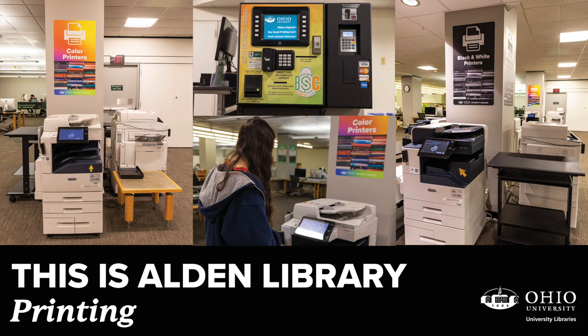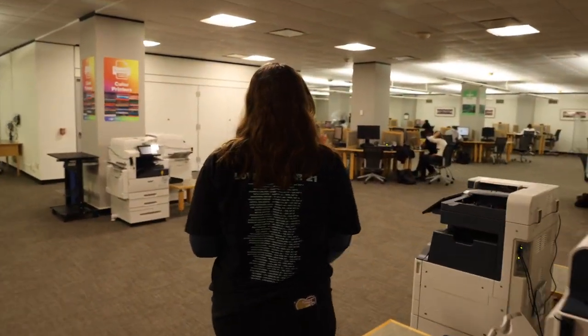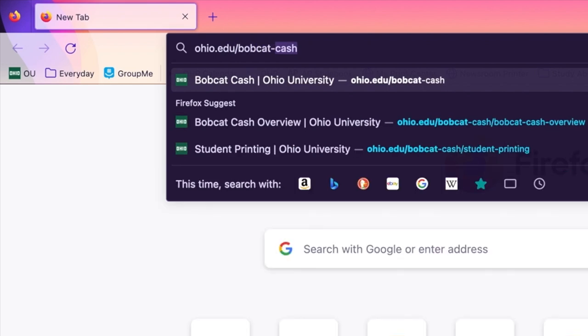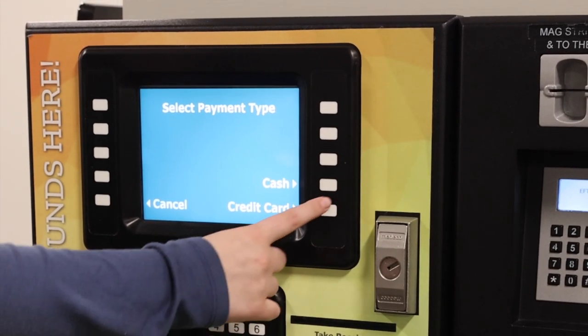One of the many great perks of the second floor of Alden Library is that there are many printers available for anyone from the Ohio community to use. While printing is not free, it only costs a few cents and you can use Bobcat Cash. To easily add Bobcat Cash to your account, you can use this machine. It accepts credit cards, debit cards, and cash.